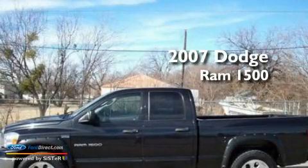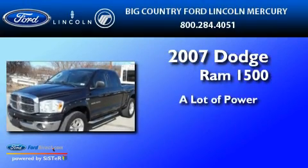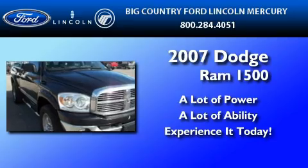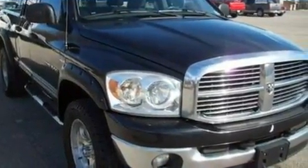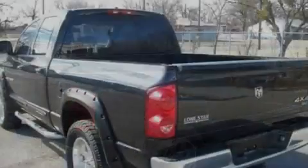This is a 2007 Dodge Ram 1500. Its top features include an auto-dimming rearview mirror, four well-positioned speakers, a double wishbone independent front suspension, automatic locking wheel hubs, and 17-inch wheels.